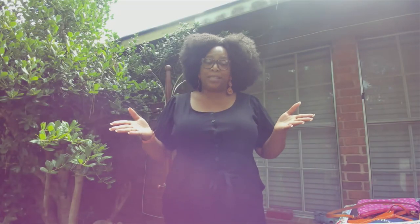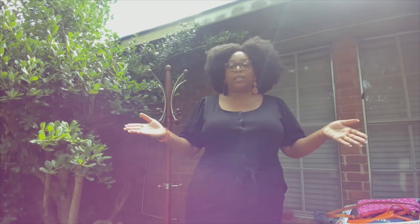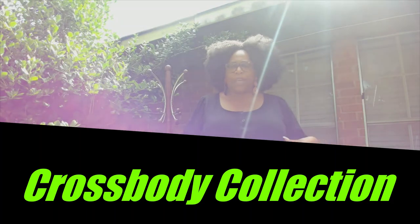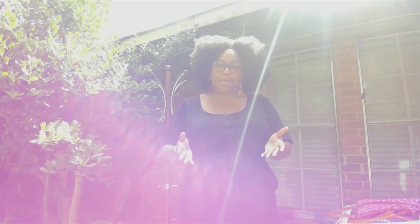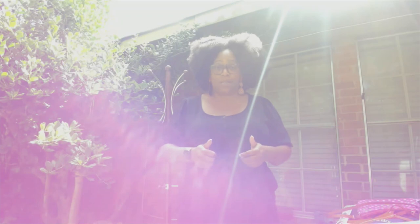Hi, welcome back to my channel, Indubitably Sinise. I am outside, so please excuse the elements. Today's video deals with my crossbody collection — yes, I'm finally doing it! Thank you to my subscribers for returning, and for those who haven't yet subscribed, don't forget to hit that subscribe button, like this video, leave comments, and set up your bell notifications.